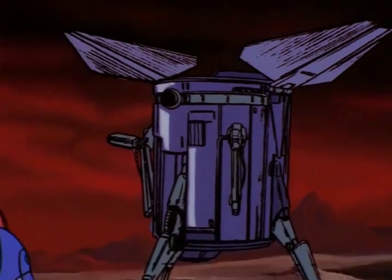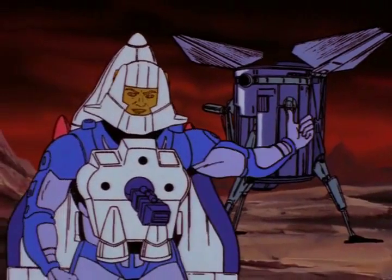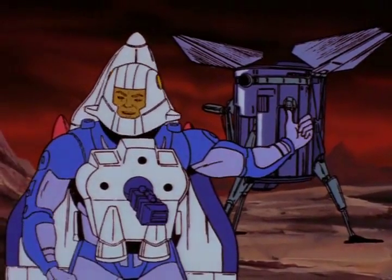Unmanned spacecraft that landed on Venus made these discoveries. This is no place you would want to visit.